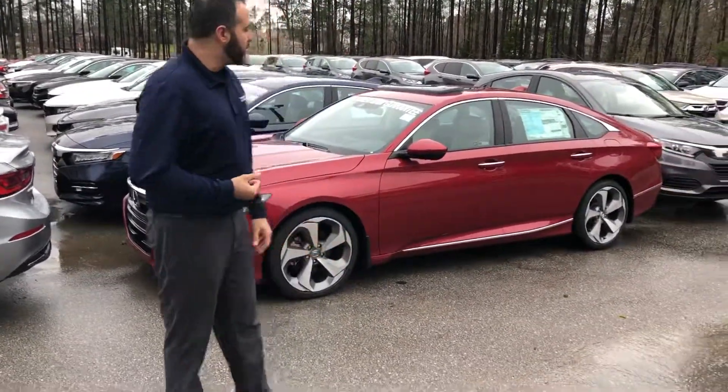Hey Marvetta, Trent Tate here with Tamron Honda's internet department. Thank you so much for visiting the website recently and looking for information on the all-new Honda Accords.